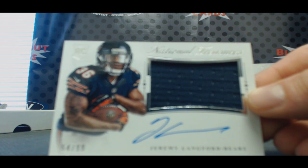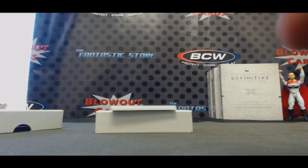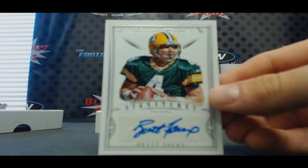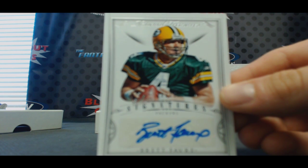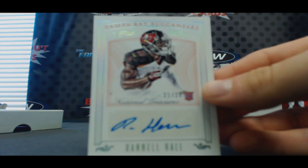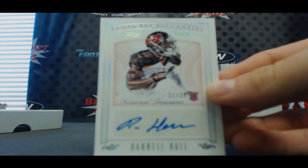Number 54 of 99. I think this might be the best hit in the case, and this is very reminiscent of a case we opened up last week actually. Numbered 16 of 25, autographed Brett Favre. This is like identical to that case. Brett Favre for the Packers — and I guess that goes to JT since he's saying he loves me. And 21 to 25 — Buccaneers autograph of Randall Hall.